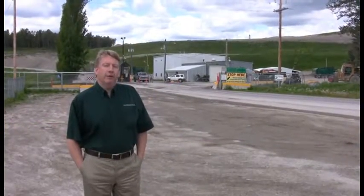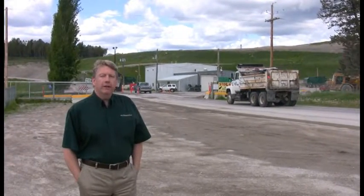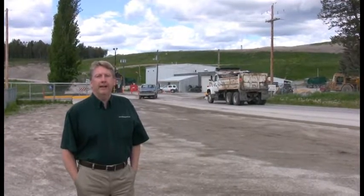This is Ross Holter with Flathead Electric Co-op. We're going to take you on a little tour of the landfill gas plant here at Flathead County. As you can see, we're standing here at the entrance to the landfill. Trucks are coming and going with trash, depositing the trash here, and we're going to take that trash and turn it into energy to power our homes right here in the Flathead Valley.